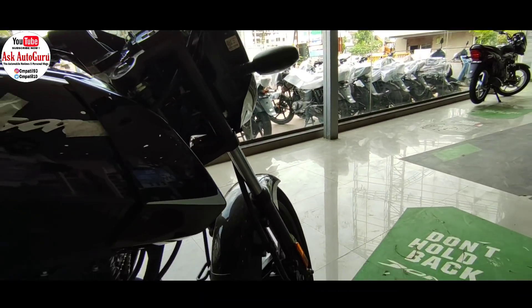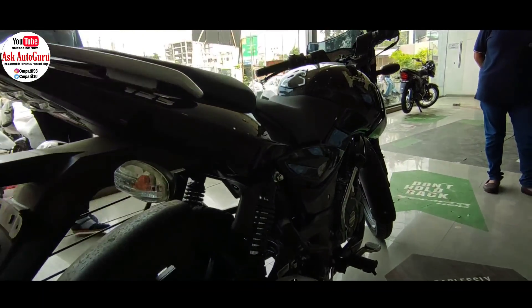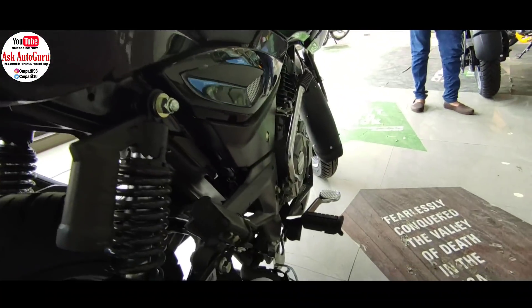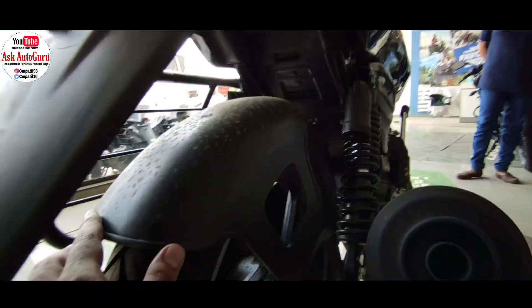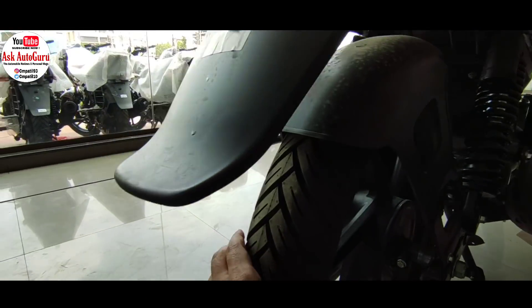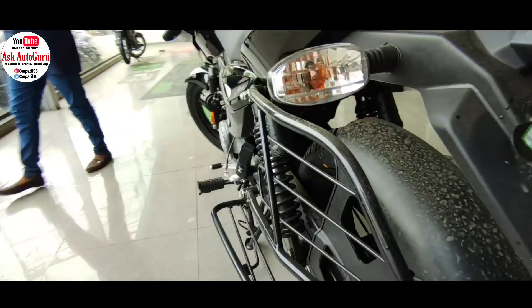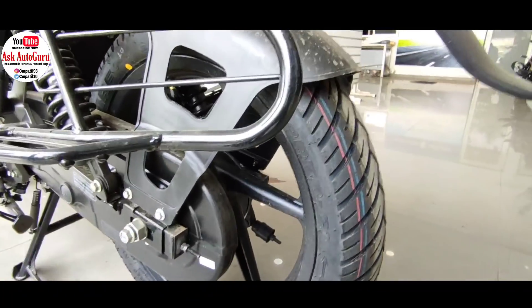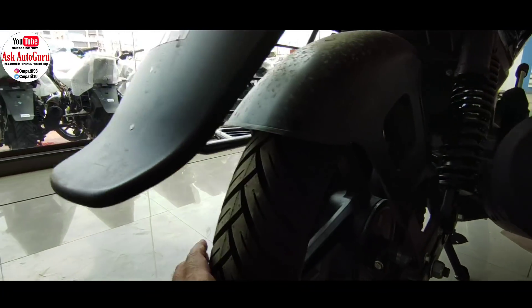अगर आप चाहते हो कि आपके car और bike से related सभी सवालों के जवाब एक ही channel पर मिलें, तो ये channel सिर्फ आपके लिए है — इसे subscribe करना ना भूलें। अगर अभी भी Instagram, Twitter और Facebook पर follow नहीं किया है, तो उसकी link नीचे description में दी है। मैं चेतन पाटिल आपसे विदा लेता हूँ और फिर मिलूँगा किसी नए interesting वीडियो के साथ। तब तक के लिए नमस्कार।